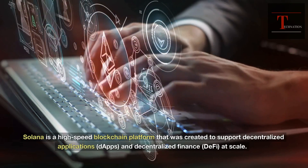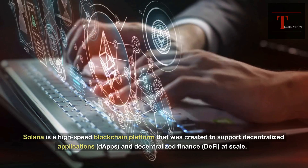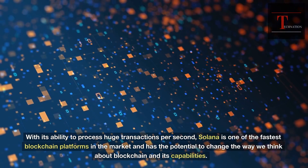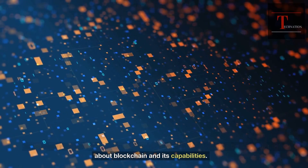Solana is a high-speed blockchain platform that was created to support decentralized applications (DAPPs) and decentralized finance (DeFi) at scale. With its ability to process huge transactions per second, Solana is one of the fastest blockchain platforms in the market and has the potential to change the way we think about blockchain and its capabilities.